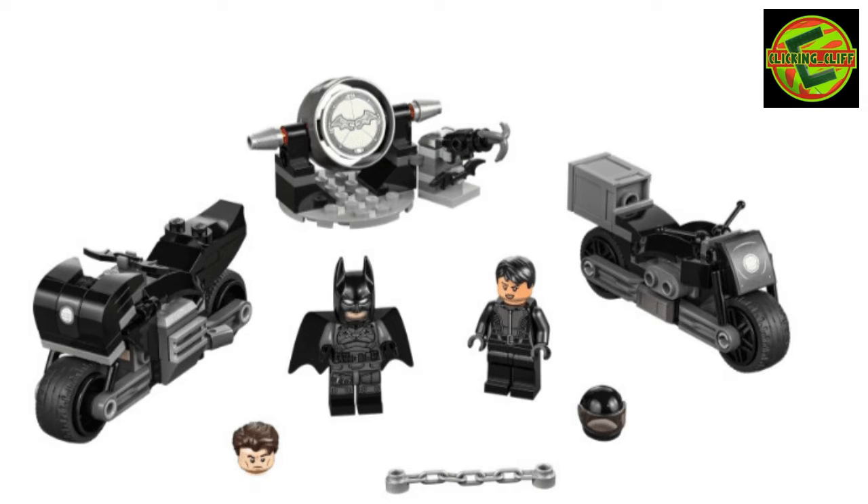The Bat symbol is a sticker — I wish it would be printed. If I had to do it all over again, I would not put the sticker on there; I'd use that glow-in-the-dark piece for something else. These aren't really displayable sets, they're more of a play set. But I display mine, and those bikes don't stand up. I actually had to build a custom LEGO stand so they don't tip over with the minifigures on them. What's cool is you can put the Bruce Wayne head on, or the Batman cowl.